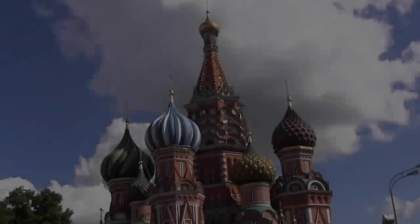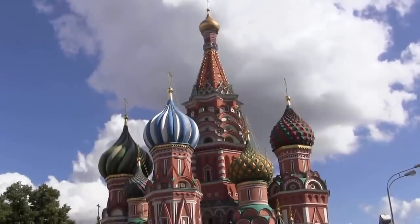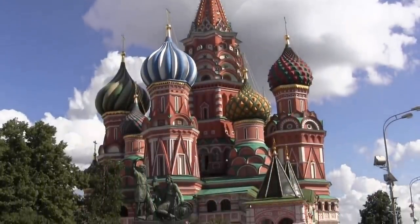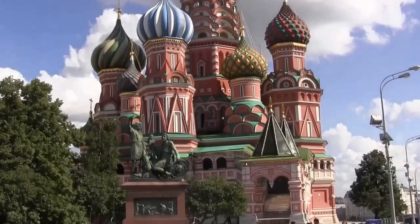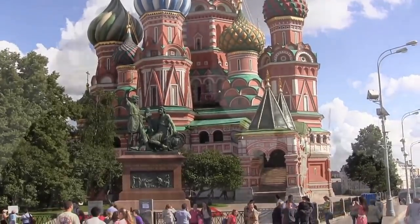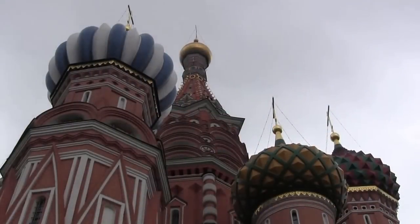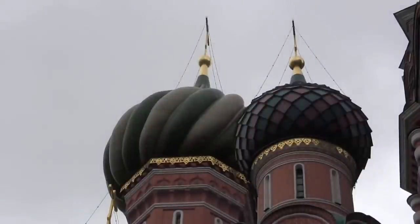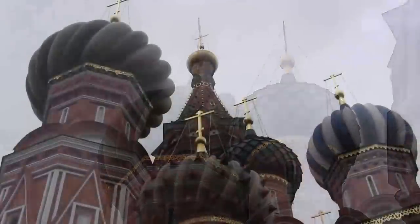The symbol of Moscow and Russia, St. Basil's Cathedral, stands at the southern end of Red Square and is an unmissable part of any Moscow city tour. It was built between 1555 and 1561 on Ivan the Terrible's orders after the Russian capture of Kazan and Astrakhan.